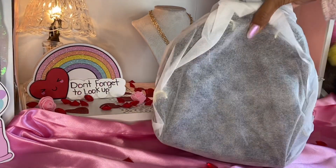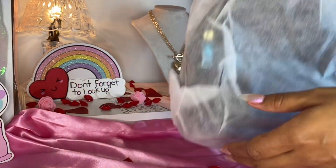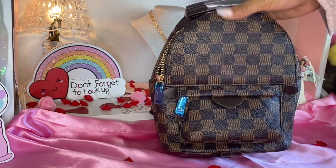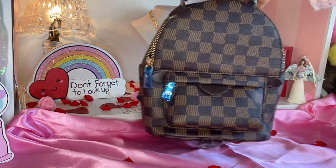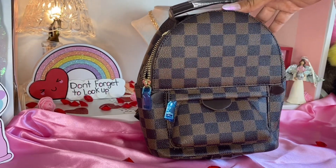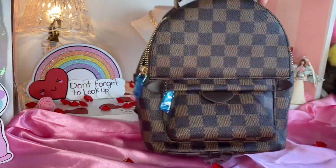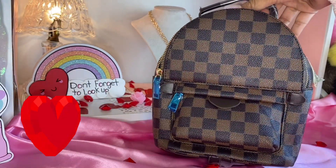Okay, and it comes with a dust bag. She's pretty, look at that. Another dupe for the Palm Springs mini. I do have the white one, and now I have the brown one. Look how gorgeous it is.